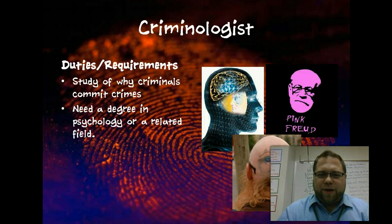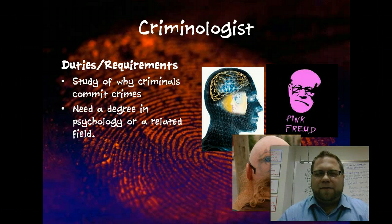Finally, criminologist — someone might say this is a little bit outside of the forensic science nature, but I'm going to include it. This is the study of why criminals commit crimes — it's more of psychology. You would need a degree in psychology or sociology, or you would need a particular specialization to be able to understand why a criminal does something. But it is very important when we talk about the law side of forensic science.